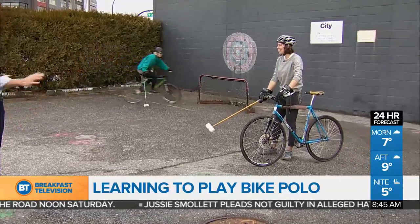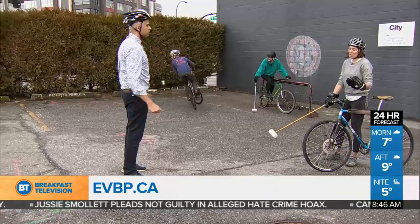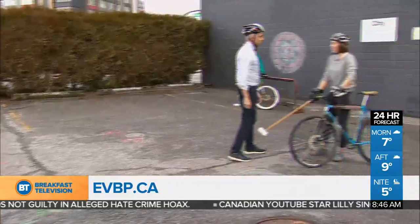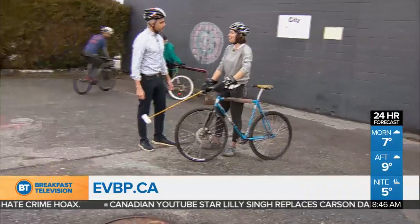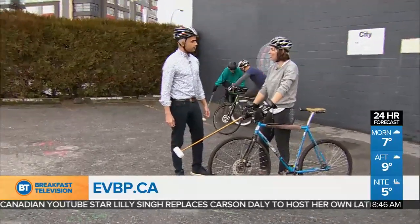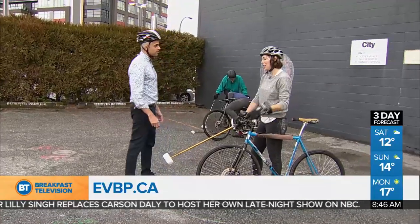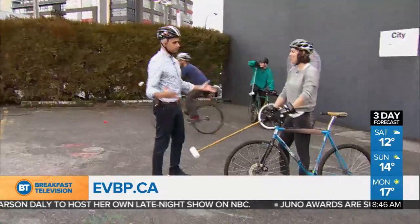Makes it look easy. What's the best way to find out more — is there a Facebook group or website? There's Facebook: East Van Bike Polo Facebook group. We also have an email, eastvanbikepolo at gmail. Come by Grandview Park — we're going to be there now that the weather's getting better, most weekday evenings. We have Wednesday night newbie nights and also Sunday afternoon newbie days. And we've got loaner bikes, loaner mallets, and friendly people who want to meet you and get you playing bike polo.